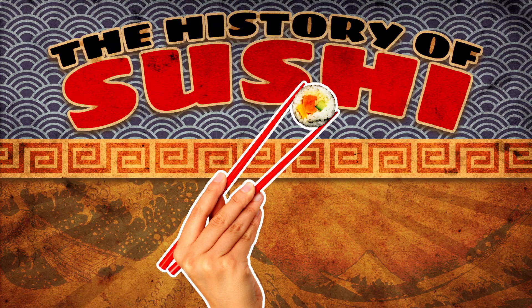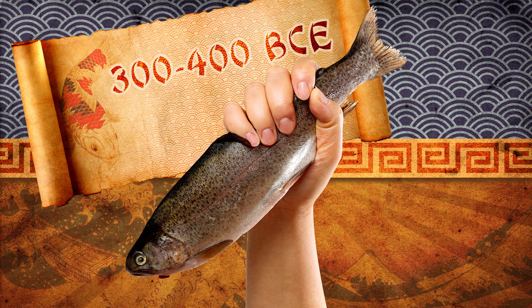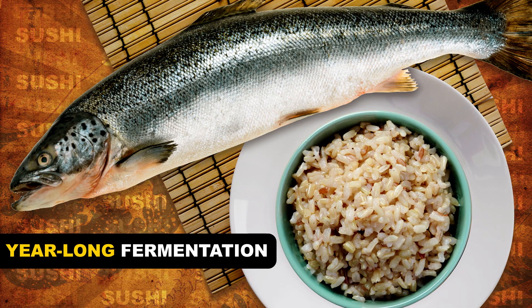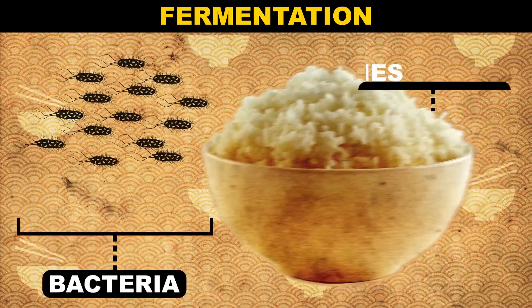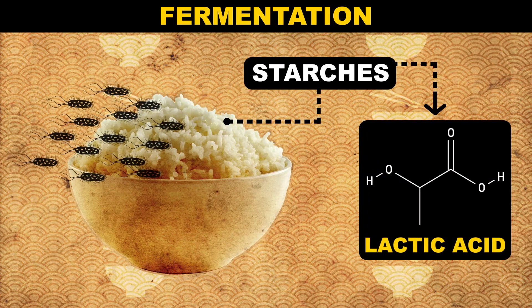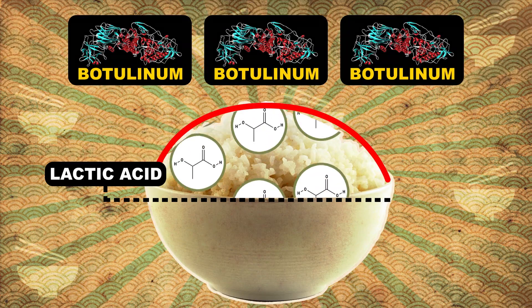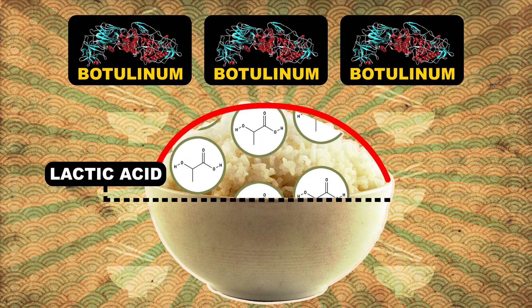But first, a little history. Sushi started out as a way of preserving fish as early as three or four centuries BCE. Fish packed with rice would undergo a year-long process of fermentation. Fermentation occurs when friendly bacteria munch on carbohydrates like the starches in rice and convert them to acid — in this case, lactic acid. The buildup of acid makes it more difficult for harmful bacteria like botulinum to grow, which means they can't get a foothold to contaminate or spoil your food.